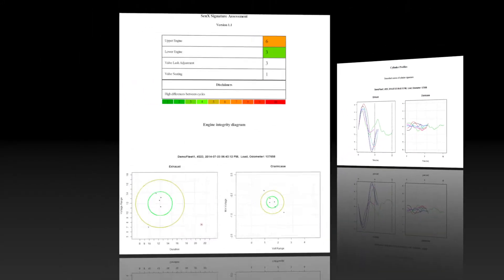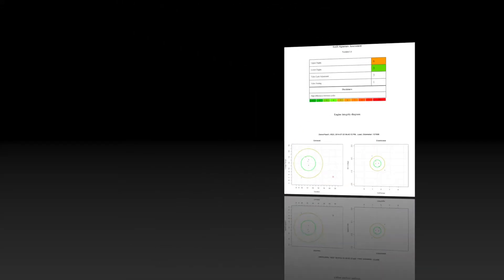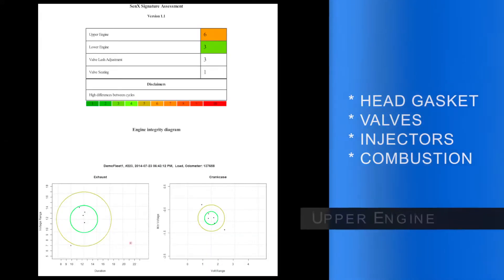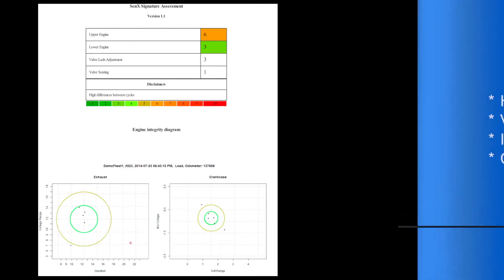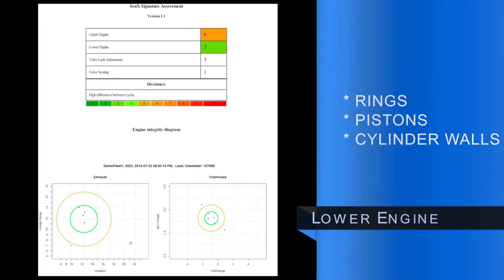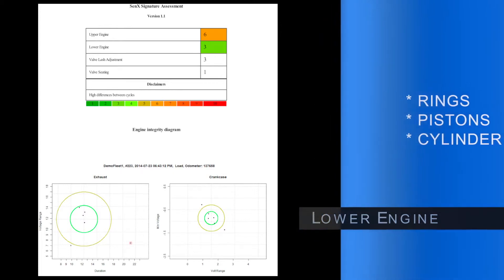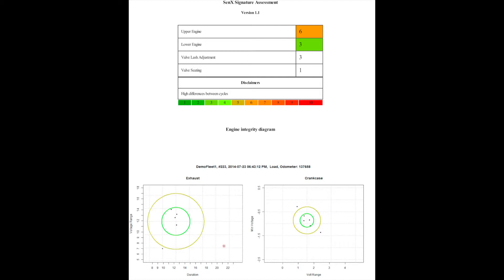The second page of the report gives scores to various components or areas of the engine. Upper engine refers to everything above the valve openings — such as injectors, valves, and gaskets — that affect the pressure of the exhaust from the tailpipe. The lower engine refers to everything below the valve openings, such as pistons, rings, and cylinder walls, that can be assessed from the blow-by in the crankcase.